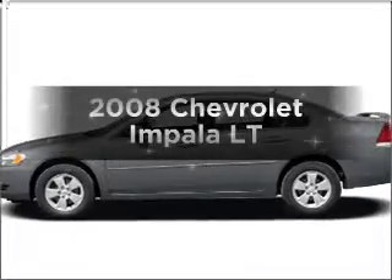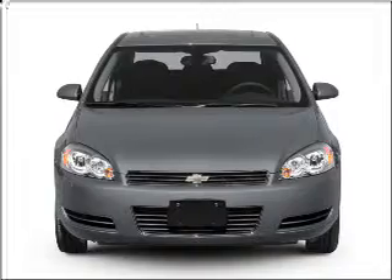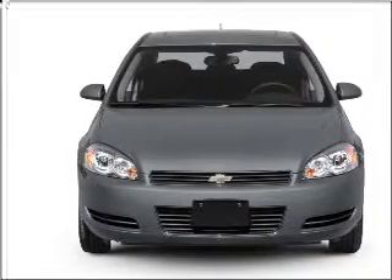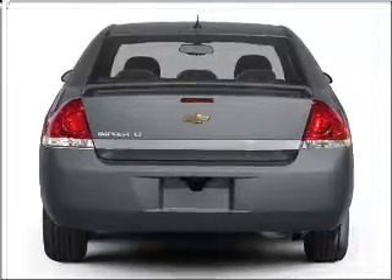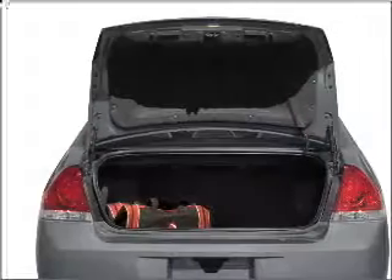Imagine yourself in this 2008 Chevrolet Impala — everything you need under one roof with this great vehicle. With a reliable six-cylinder engine connected to a smooth-shifting automatic transmission, and premium wheels that lend a distinctive appearance.